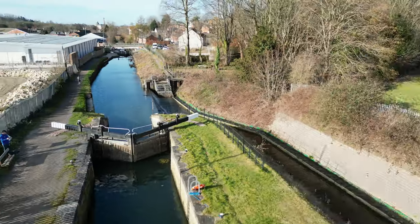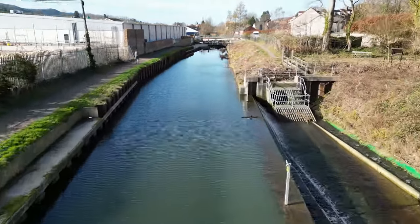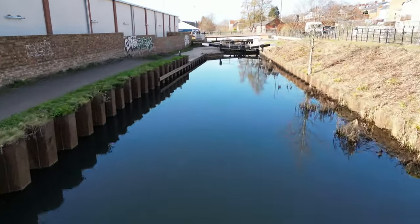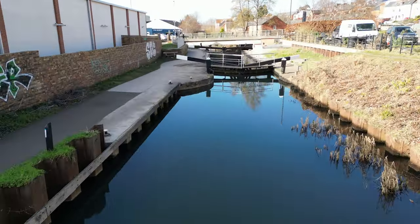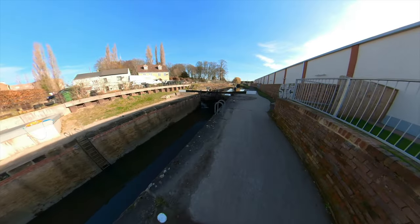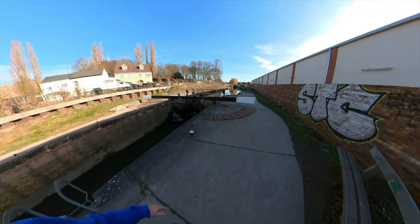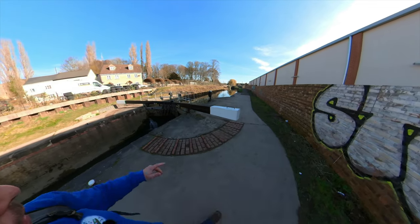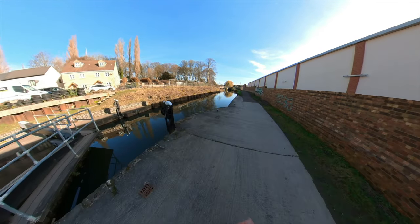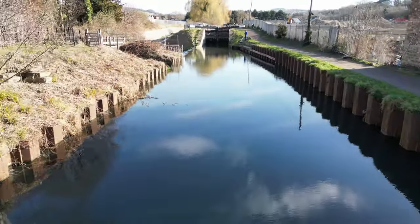One thing you'll probably notice about these locks — I've said it before in previous videos — is just how big they are. They originally carried larger boats called Troves, which carried coal up the Stroudwater, onto the Thames and Severn, and onto Brimscombe Port. At that point they were all unloaded and the cargo was taken onto narrowboats, which went up the Thames and Severn towards London and the Midlands.